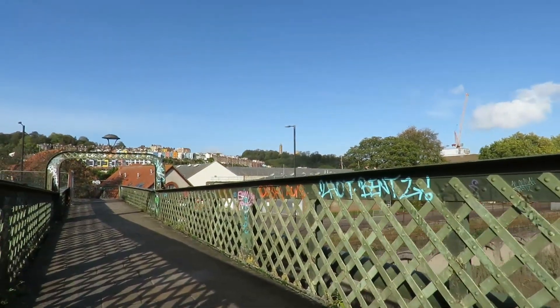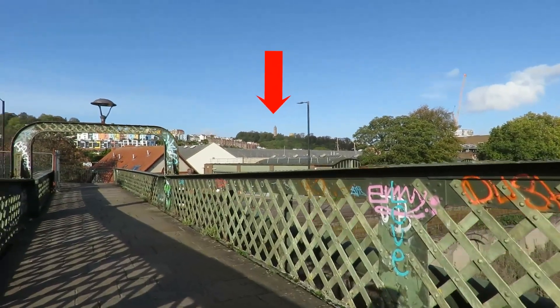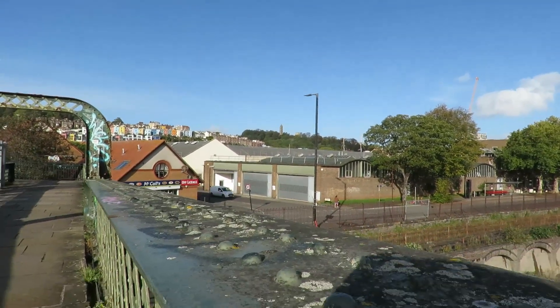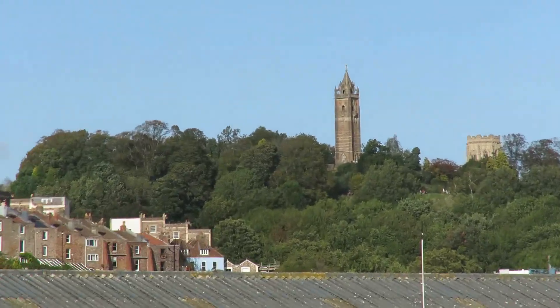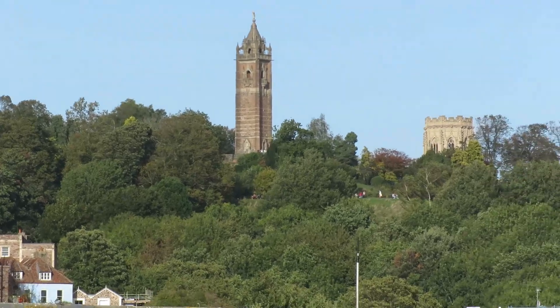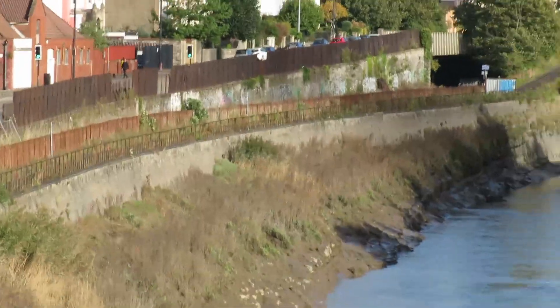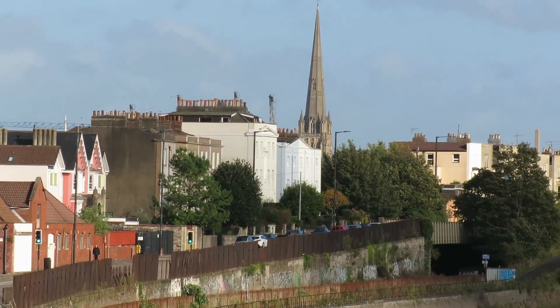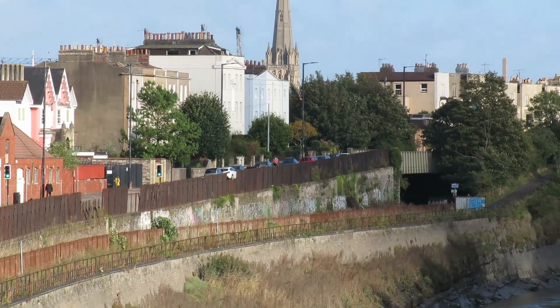Up on the hill there, that pointy bit — just there is Cabot Tower. I suppose I could just zoom in on that. Right, yeah, that's Cabot Tower. There's a spire there; I think that's St Mary Redcliffe. I'll have to get my bearings right, but I think it might be.